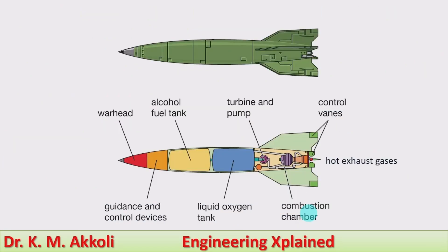Here we will see how the working takes place. The warhead is the explosive which is carried by the missile to hit the target for an explosion. The second component is guidance and control devices, which provide guidance for travel and reaching the target.